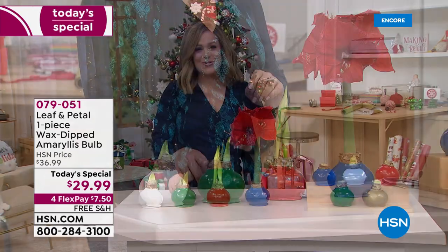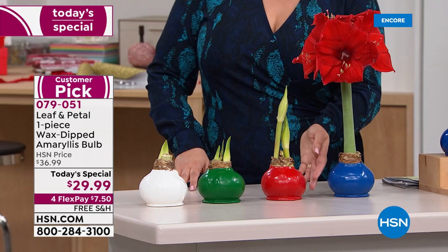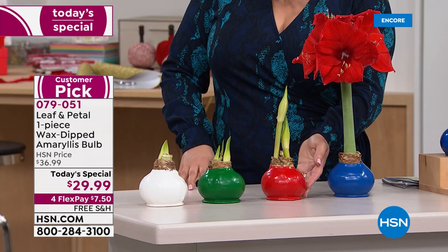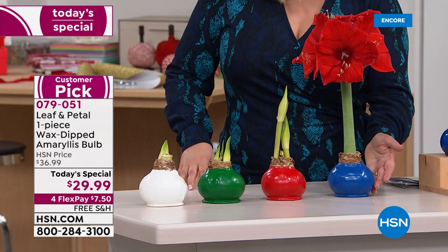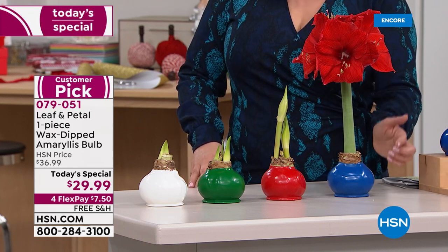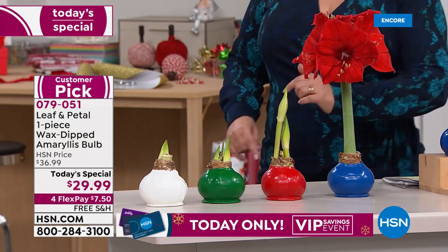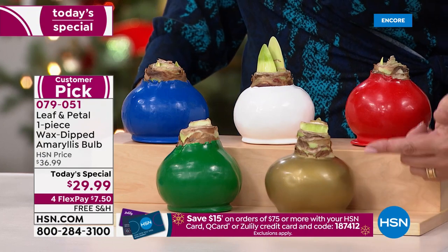You can choose the white, the green — that is a brand new color — the beautiful holiday red, which is always a customer favorite. First time ever, we have the blue. If blue is your favorite color, maybe you live by the shore, maybe you want to celebrate Hanukkah with traditional colors — first time ever, and it is one of the most limited. Don't go to bed tonight thinking the blue will be here tomorrow. Your final option is the beautiful gold.